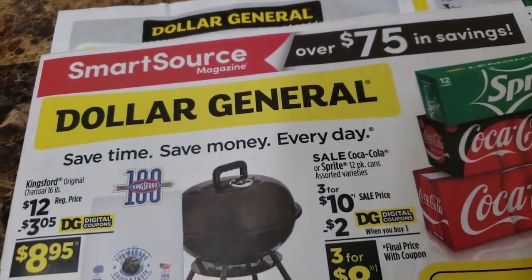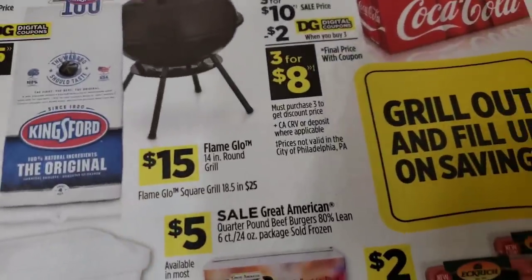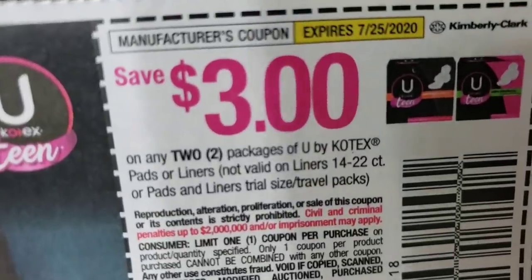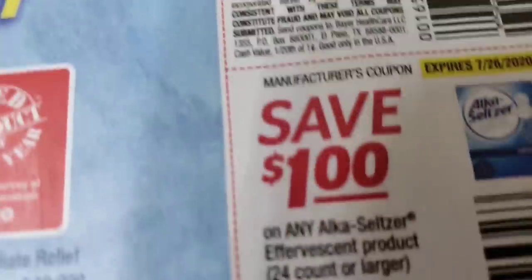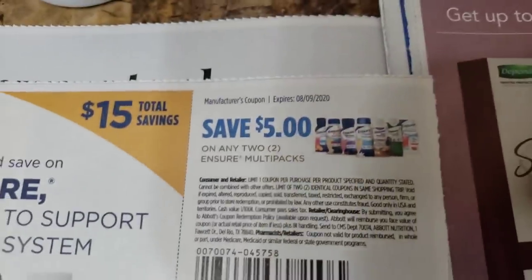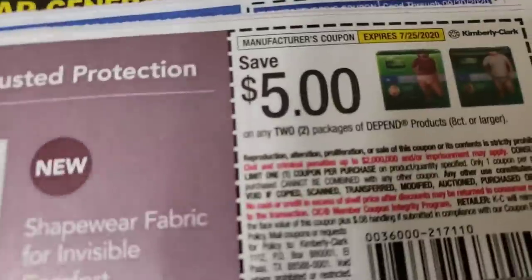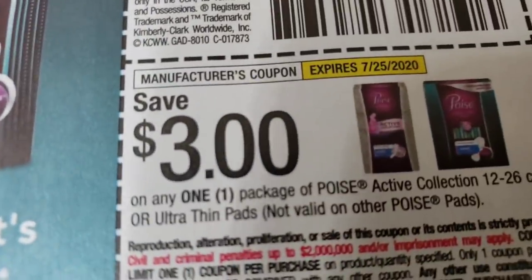We are going to go with the next one — this is a Smart Source — and we just have some ads on the front. I always like to look for the instant savings. Ten percent off wine — I don't drink that. Three dollars off, I'll see that — three dollars off two. Two dollar access, one dollar. I want to see if that works at Dollar Tree. Over here we have Ensure, Ensure, Ensure, Ensure. Carousel, Carousel — three dollars off. Over here we have Depends — three dollars off Depends, five dollars off of two, three dollars off one Poise.